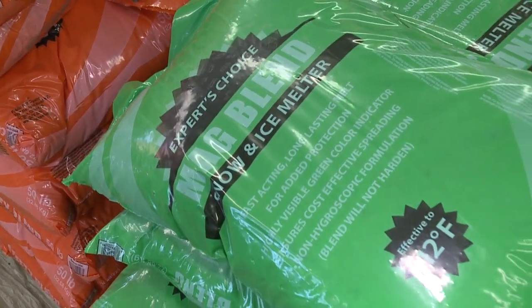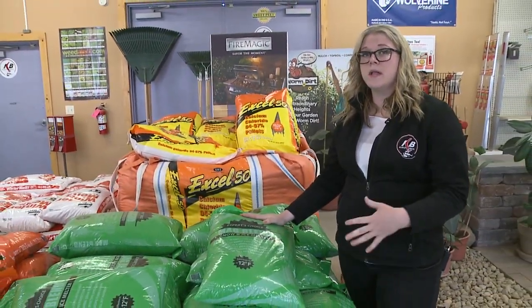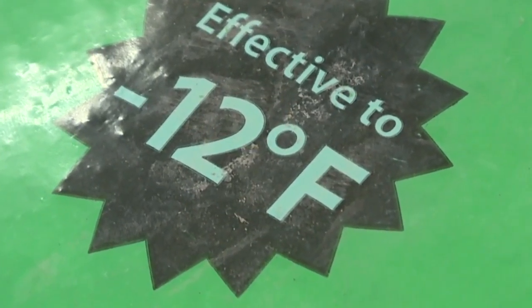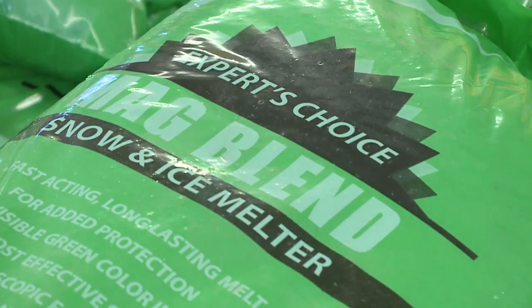A step up from the safety blend is the mag blend. It's fast acting as well and will actually melt ice quicker than any traditional rock salt. It will effectively melt ice down to negative 12 degrees Fahrenheit, and it is safe on concrete and won't harm your plants or vegetation.